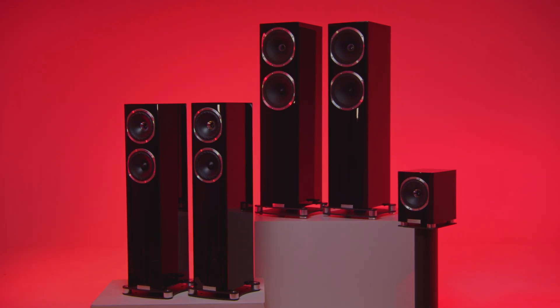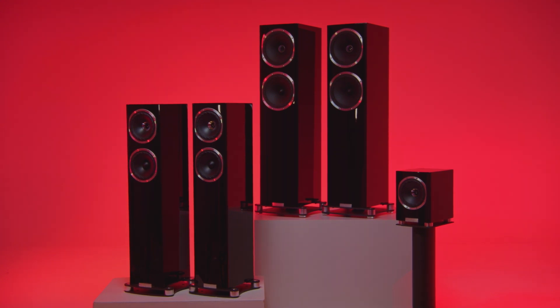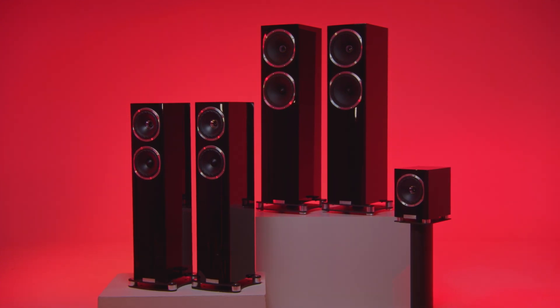If you've ever been left at the lights in awe of how a seemingly smart and sensible saloon just left you for dead, you'll likely be very interested in the Fyne Audio F500 SP loudspeaker series. This range of two floor-standing models and a soon-to-be-announced hot hatch of a stand-mounter may be suave on the outside, but under these respectable-looking chassis roar the engines of race cars.